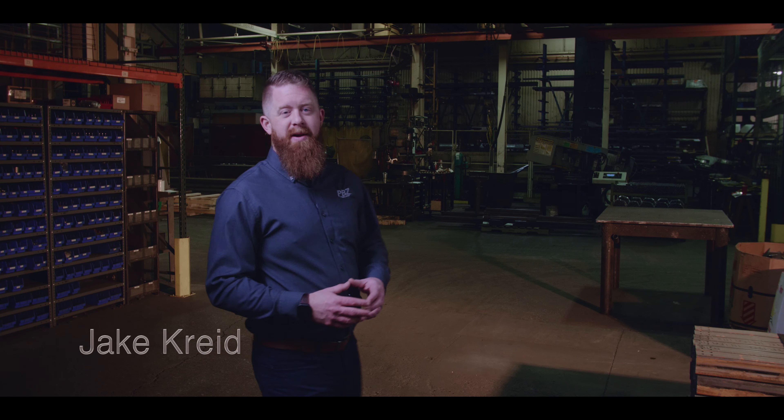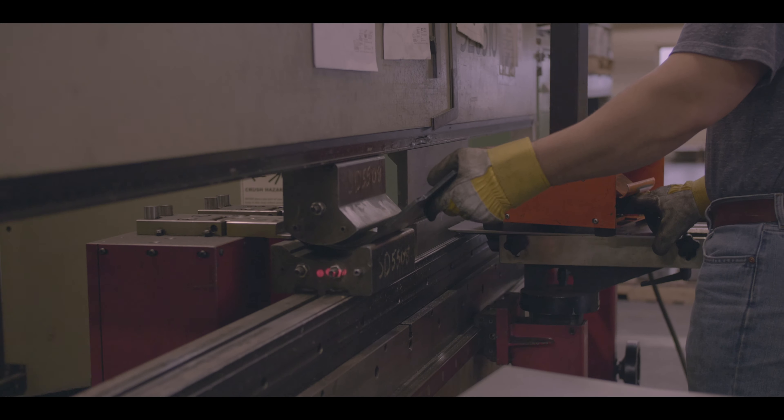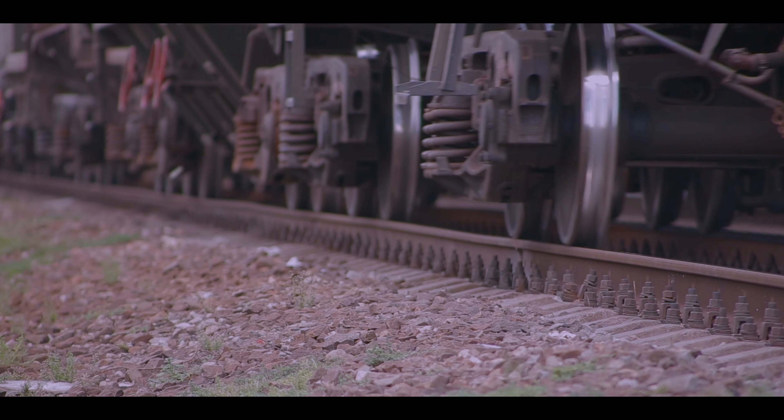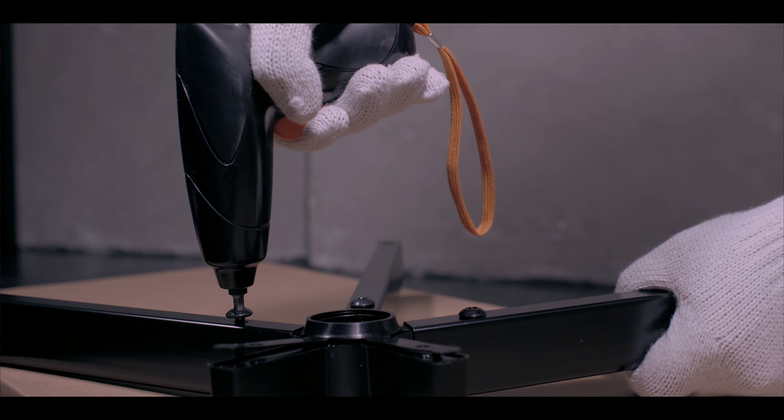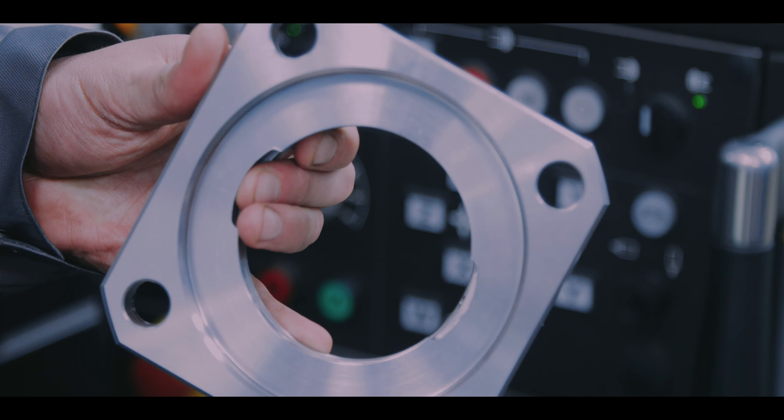Hi, my name is Jake and I'm part of the team here at PBZ Manufacturing. Today I'd like to talk about hot rolled steel versus cold rolled steel and which one you should use. Steel is a versatile material used for an infinite number of projects. From railroads to buildings to furniture, steel is one of the materials that surrounds us. When you are in the process of manufacturing a product and are unsure of what kind of steel to use, we can help.